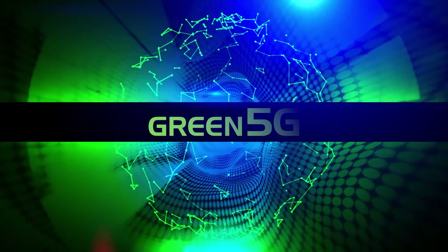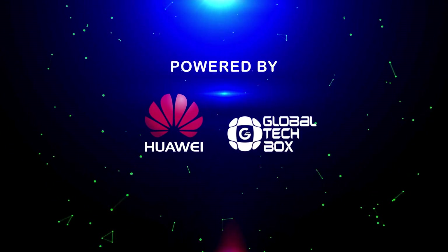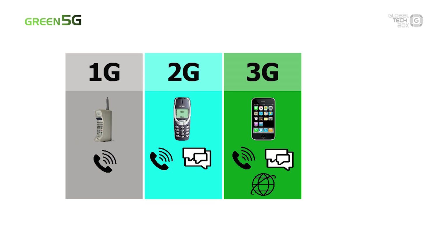In this episode, you are going to learn what 5G really is. 5G means the fifth generation wireless communication technology. So obviously, there used to be a 1, 2, 3, and 4G.